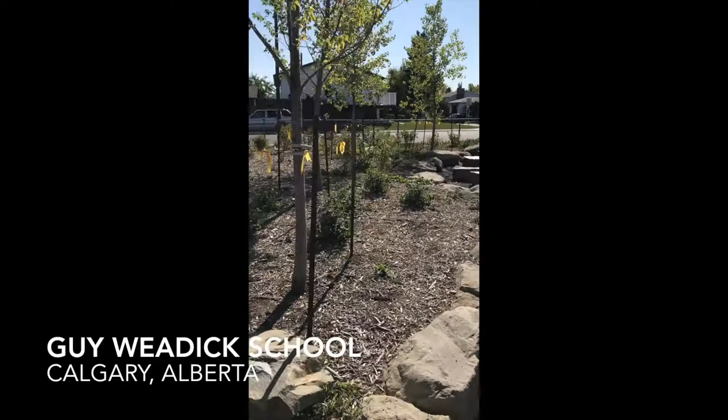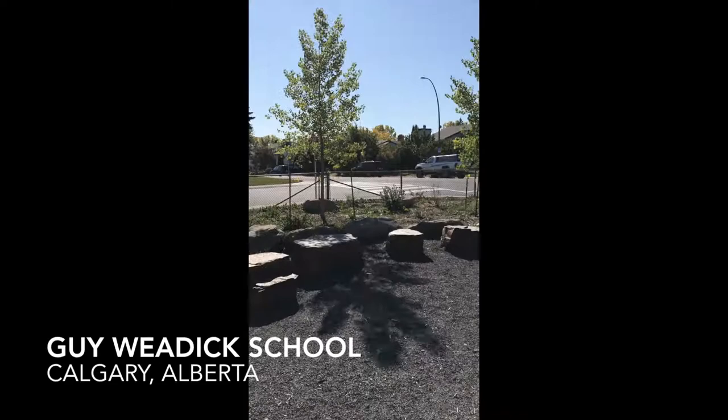We are Guy Vedic School from Calgary, Alberta, and we are proud to show you our learning garden. Guy Vedic School has about 500 students from kindergarten to grade 6, and we have all enjoyed using the garden.